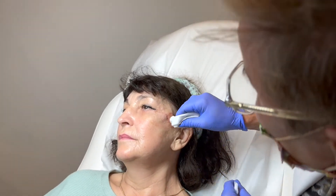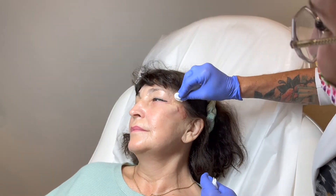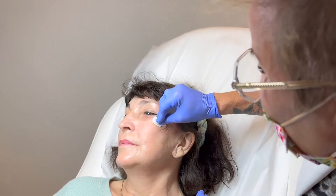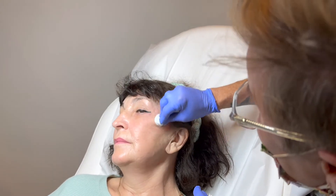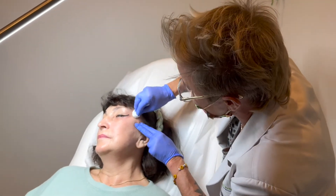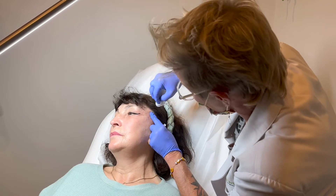Now I'm going to go in. Always with the Bellafill, we do the rub, rub, rub. I do want you to rub it at home when you go to wash your face, just once a day, as much as I'm doing. It's okay that it's vigorous — it's supposed to be — because we want to make sure that it's nice and smooth. You do the same at home.